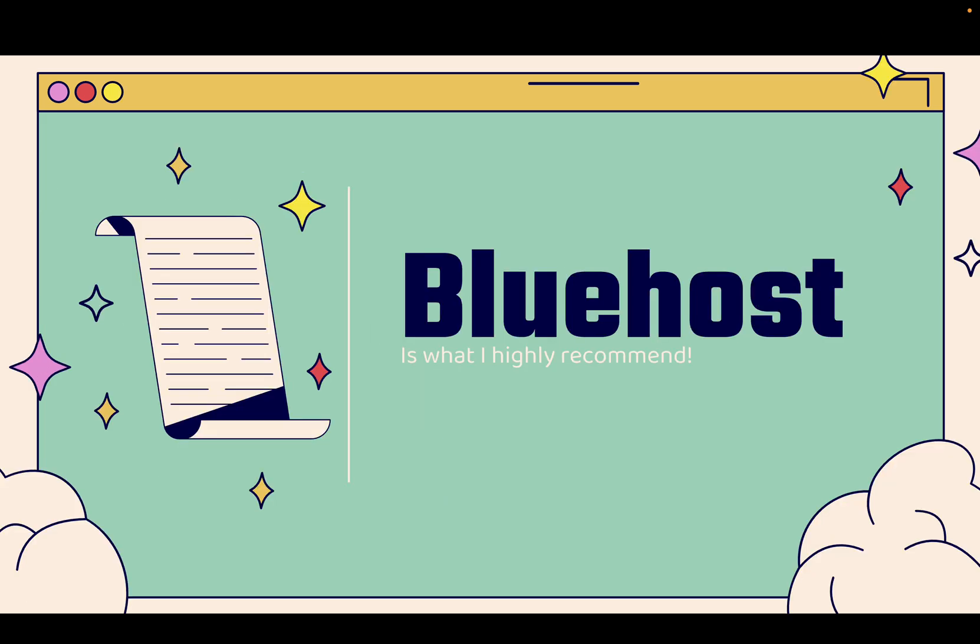That's why I use Bluehost and why I highly recommend them — by far the number one option for hosting your own website. And even if you have Shopify, you absolutely need this. Check the link directly below this video. I'm going to go over the shoulder and show you exactly how Bluehost can help you get online ASAP.